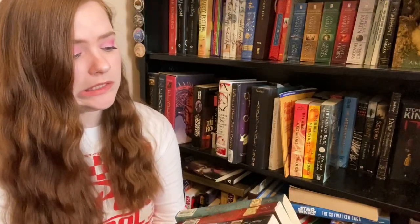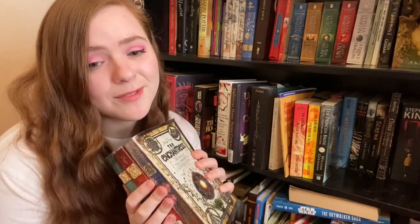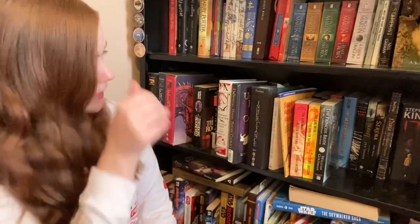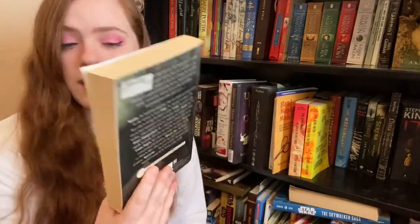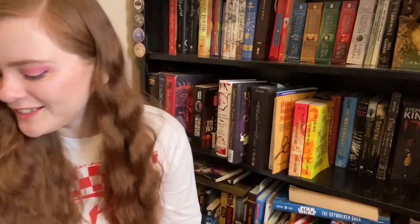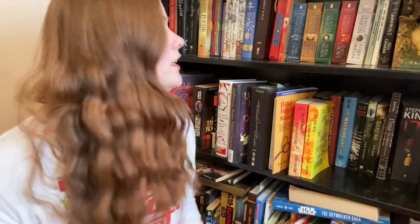I kind of started reading The Enchantress series but I didn't really get into it and I don't know if I will. I spent some money on several books in the series, so I feel like I should try, but I honestly don't think I will — so I'm going to put those in my donate pile. Next we have The Princess Bride — bought it on sale for 50 cents, haven't read it, need to, so I'm going to keep that.